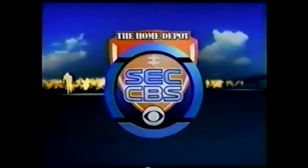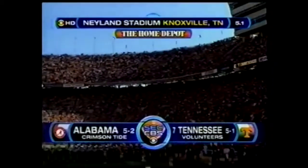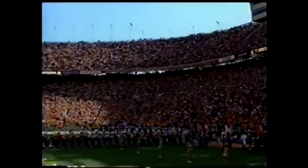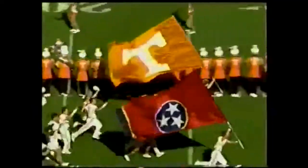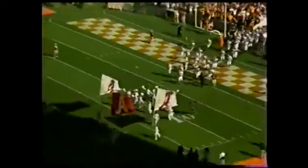Welcome to the Home Depot SEC on CBS. We're at Neyland Stadium in Knoxville for an SEC battle on CBS. The Pride of the Southland Band opens the tee, and here come the Volunteers. Not far behind them, the Crimson Tide of Alabama.